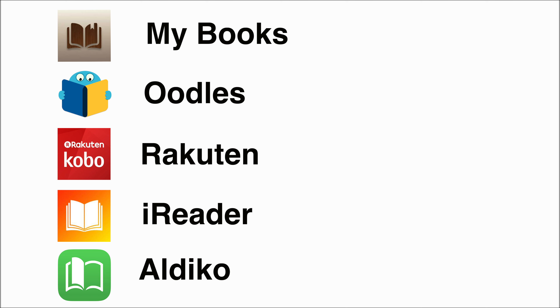And there you have it — the five best apps to get books entirely for free: MyBooks, Oodles, Rakuten, iReader, and AldiCo. While all of them are great, they are not all the same, so I recommend you get a few of them, try them out, and decide which ones you like best. I hope this video was helpful, and if you're looking for inspiration on what to read, I recently made a video about the best classics of all time — books I believe everyone should read at least once. You can check it out right up here.